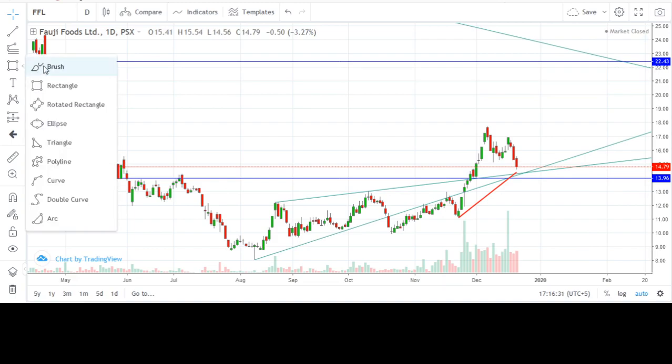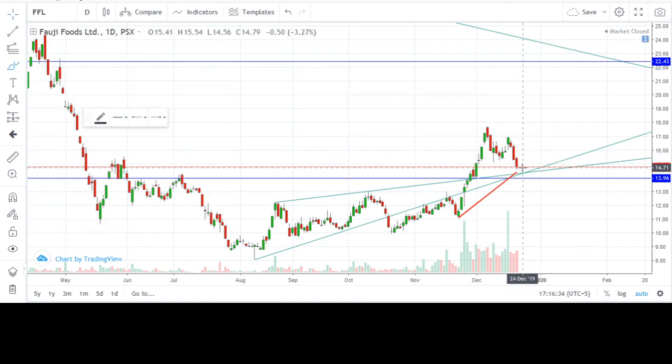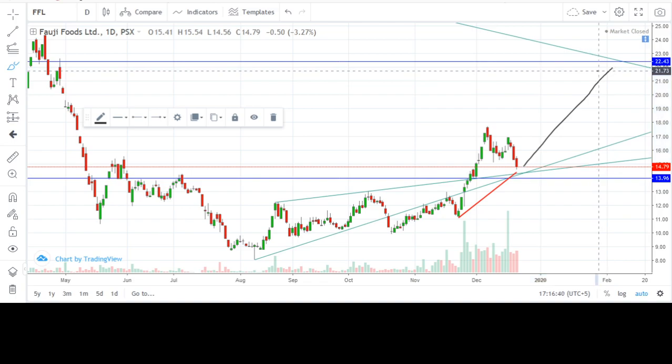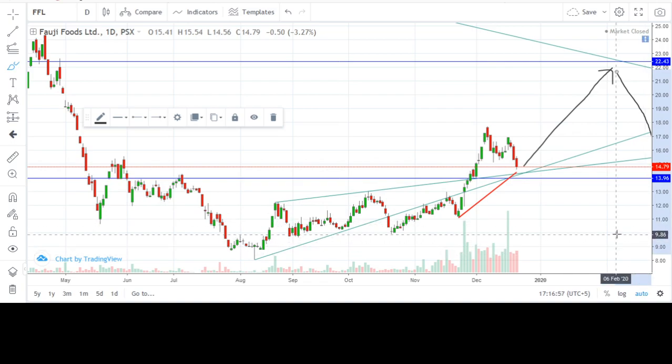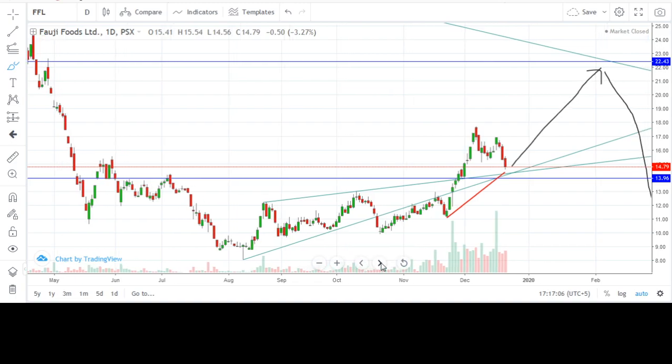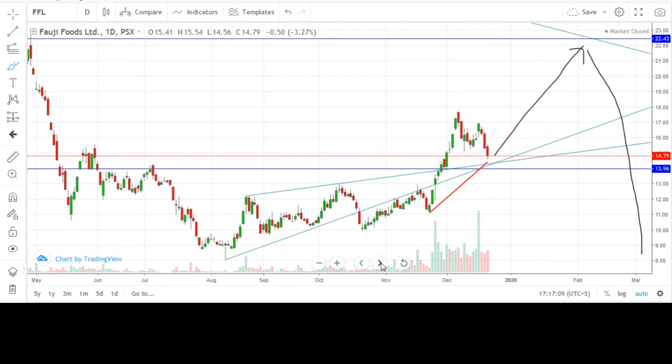However, as currently the price sits around 14 rupees 80 paisa, there is a lot of potential for the stock to go up and I consider it a good buy for the next couple of weeks. If you choose to buy it, the stop loss should be placed just below this support line which is showing a value of 13 rupees 96 paisa. Keep some buffer below it and I suggest placing the stop loss at around 13 rupees 85 paisa.